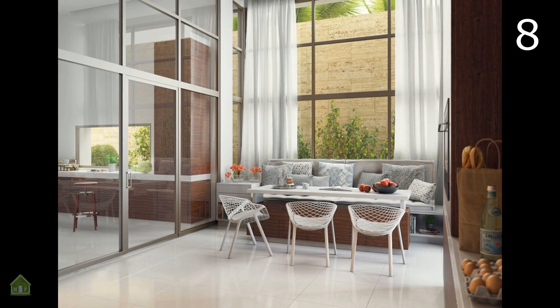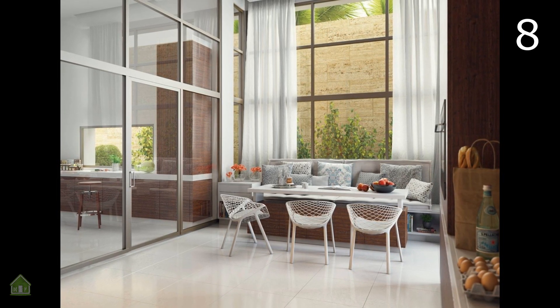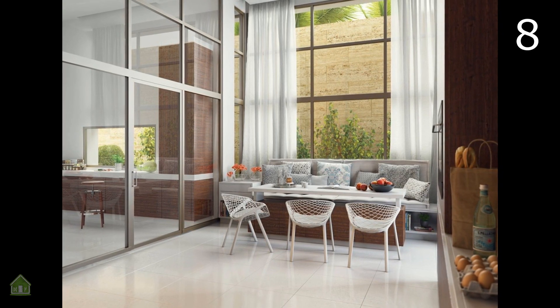By nestling this breakfast nook against an enormous window, this design guarantees plenty of sunny breakfasts. The cozy bench and modern dining chairs complete the pretty design.